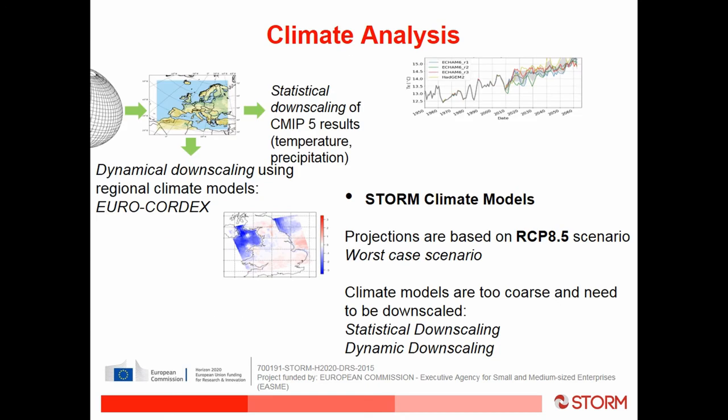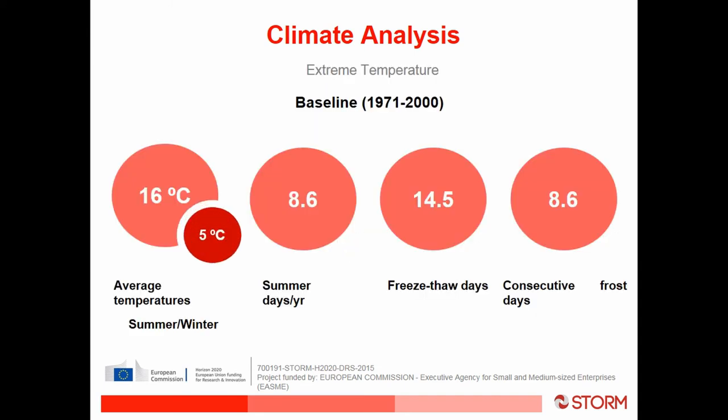The model was downscaled to focus on the northwest of England using multiple models and averaging the results. The projections are based on RCP 8.5, the worst case scenario. Looking at the baseline data for northwest UK around Manchester: the average summer temperature is 16°C, average winter temperature is 5°C. Summer days — defined as days where temperature exceeds 25°C — numbered 8.6, freeze-thaw days were 14.5, and consecutive frost days were 8.6.